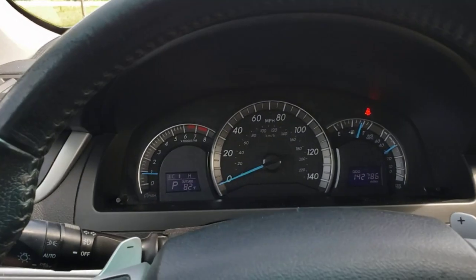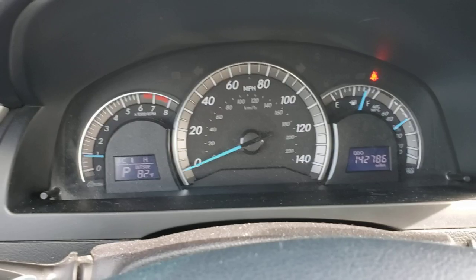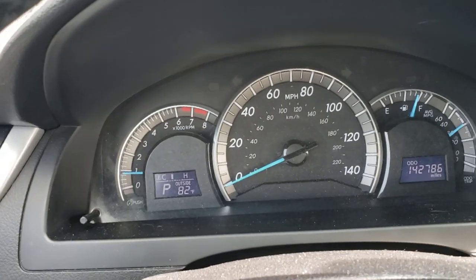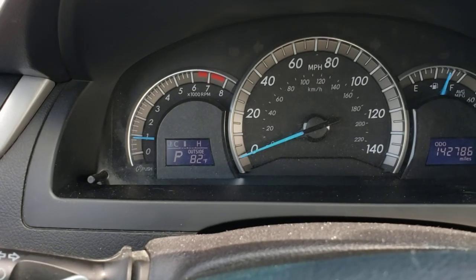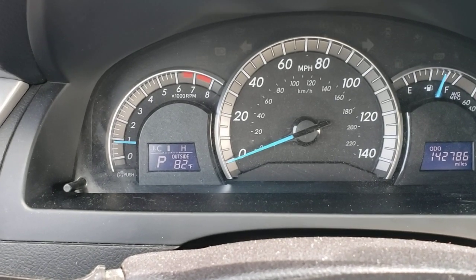This thing runs and drives beautifully. It's got brand new tires on it, fresh oil change, fresh transmission flush. These Camrys, from 2012 to 2014, had an issue from the factory — the torque converter would lock up and engage too soon, and they ended up developing a transmission shutter.